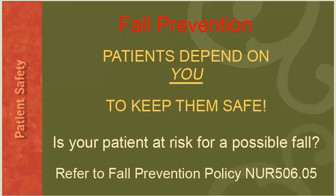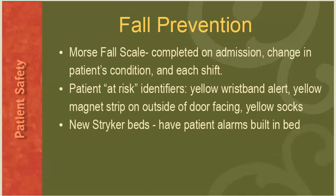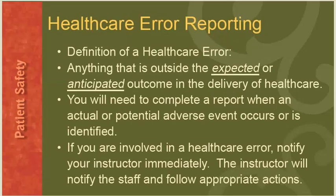For fall prevention, the Morse Fall Scale is completed on admission, at a change in the patient's condition, and at each shift. Patient at-risk identifiers include the yellow wrist band alert, the yellow magnet strip on the outside of the door facing, and yellow socks. The new Stryker beds have patient alarms built into the bed. A health care error is defined as anything outside the expected or anticipated outcome in the delivery of health care. Complete a report when an actual or potential adverse event occurs. If you are involved in a health care error, notify your instructor immediately, who will notify the staff and follow appropriate actions.